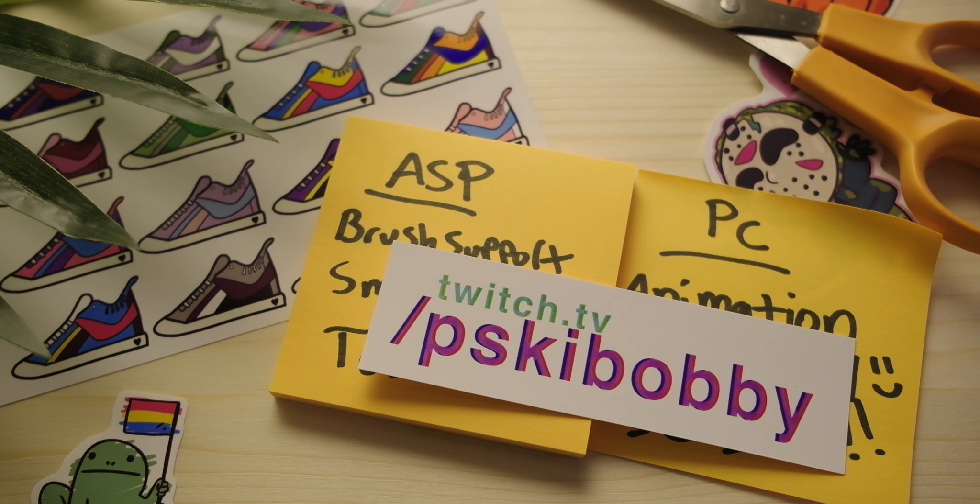Guys, I hope you've enjoyed this video. If you'd like to support me further, you can find a link to my Patreon below where I'll be posting more videos on tutorials or showing off my process. And if you'd rather see me live, I actually stream Monday through Friday starting at 9 a.m. Pacific time over on twitch.tv/pskibobby. Thank you so much, guys. I hope this may have opened your eyes to what art program you want to pick in the future. They're all fantastic — happy arting. I will catch you guys later.